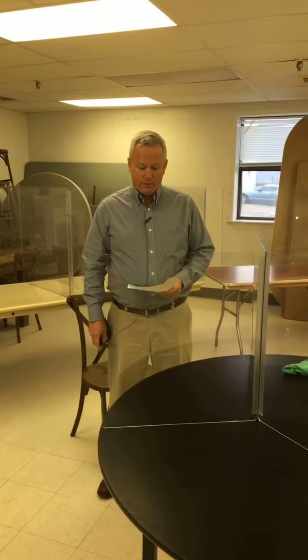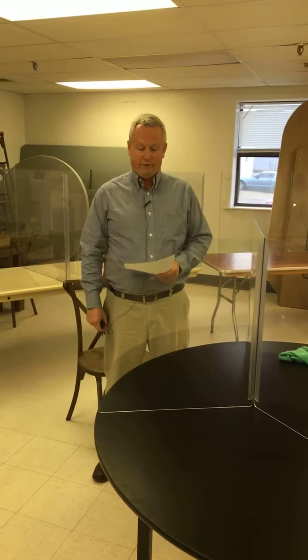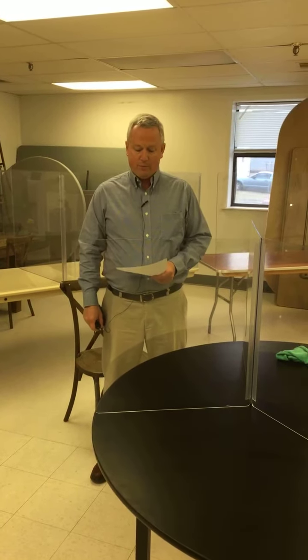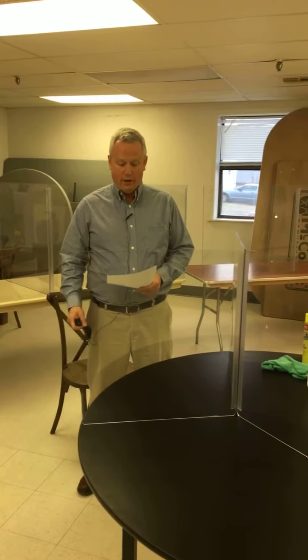Good afternoon. My name is Mark McCourt and I am CEO of Sneeze Guard Solutions, a company that has been around for 30 years. Today I'm going to briefly talk about safety in these modern times and what we've created to help.